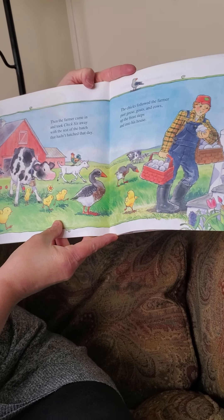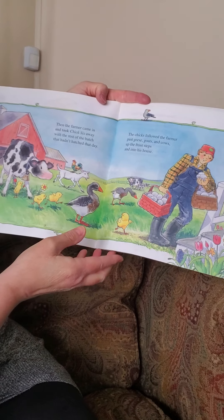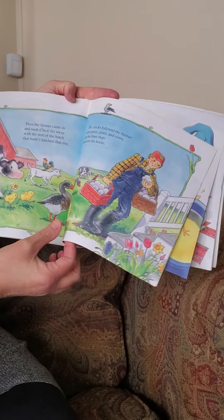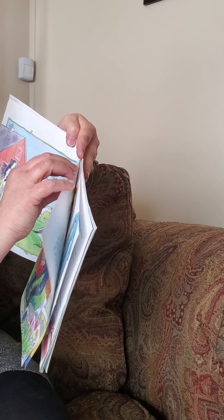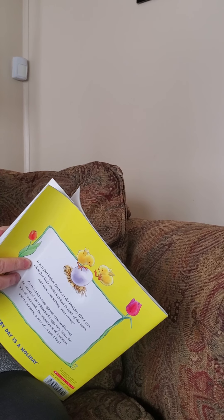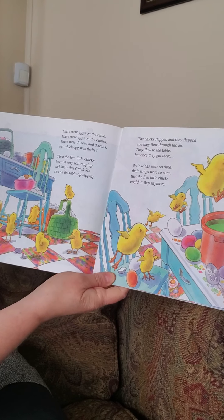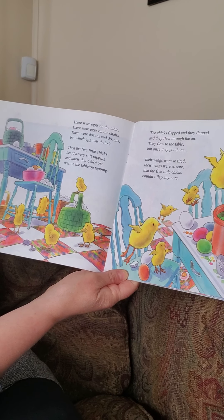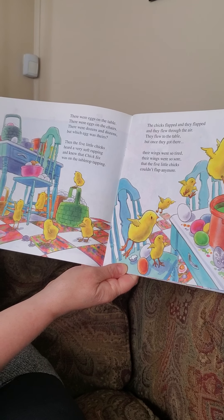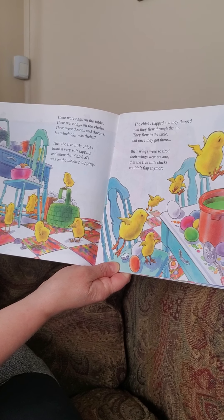The chicks followed the farmer past geese, goats, and cows, up the front steps, and into his house. There were eggs on the table. There were eggs on the chairs. There were dozens and dozens, but which egg was theirs? Then the five little chicks heard a very soft rapping and knew that chick six was on the table tapping.